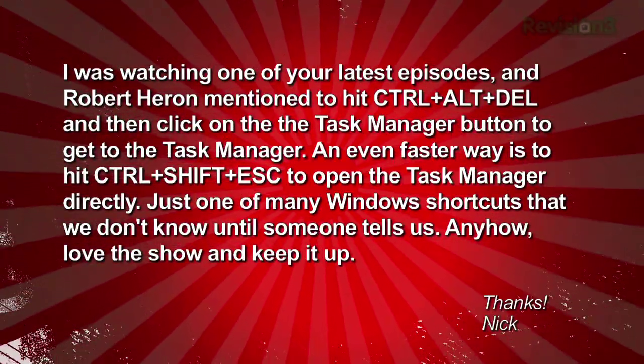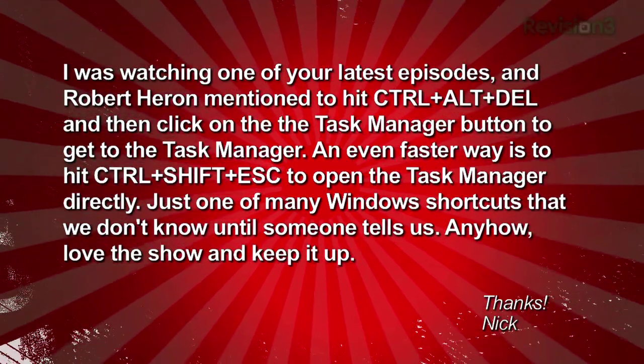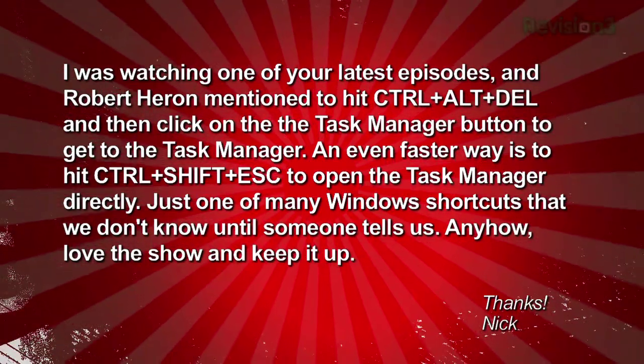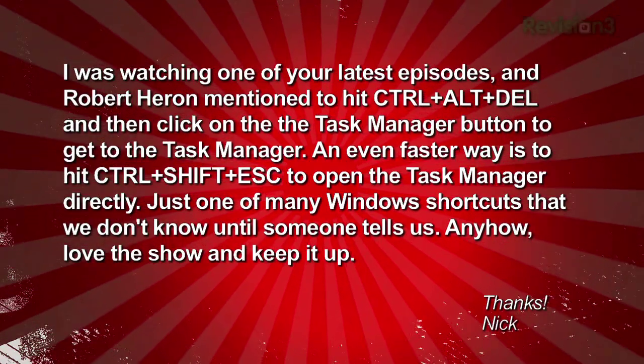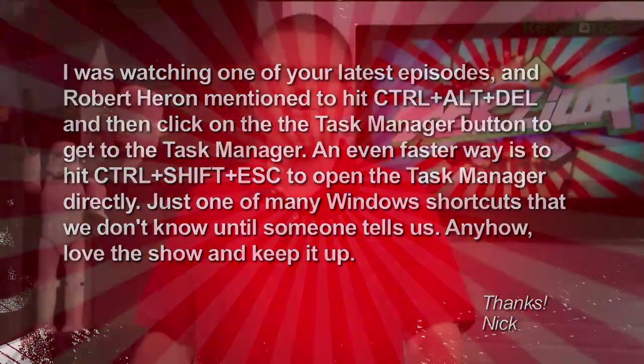Nick has a helpful tip for Windows users: instead of hitting Ctrl+Alt+Delete and then clicking Task Manager, you can hit Ctrl+Shift+Escape to open the Task Manager directly. I tried that and it worked really well — just one of the many Windows shortcuts we don't know until someone tells us. Nick, you are absolutely right. It just pops right up — great for checking CPU usage and what apps are running. Windows 7 is really the only time I've used the Windows key on a keyboard.